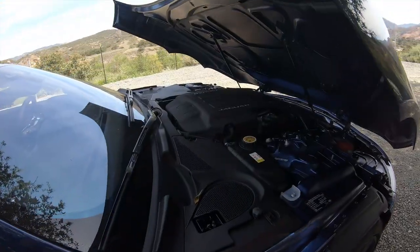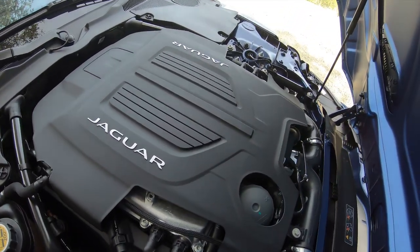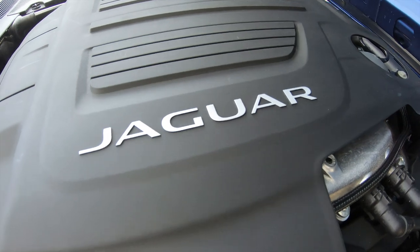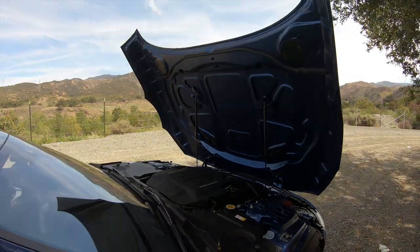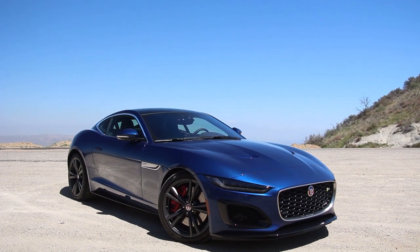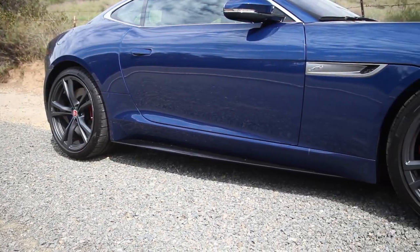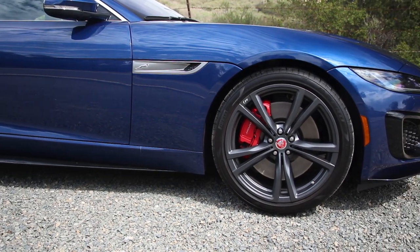Under that bonnet is a 5-liter supercharged V8 making 575 horsepower at 6,500 RPM and 516 pounds of torque from 3,500 to 5,000 RPM. The transmission is that wonderful 8-speed automatic, and there is an E-diff in the back with brake-based torque vectoring. Suspension is double wishbones all-around with adaptive dampers. There are two-piston calipers up front, single piston in the rear, massive 15-inch rotors at the front and 14.8-inch rotors in the rear. Steering is electrically assisted.